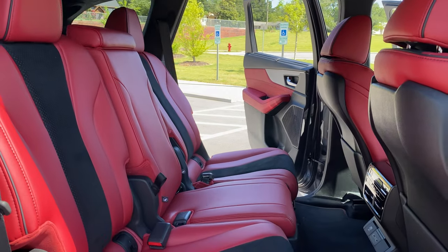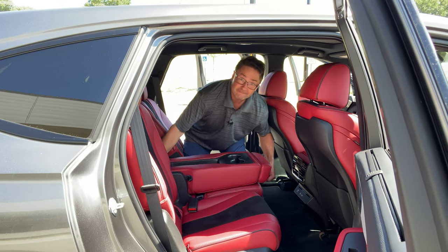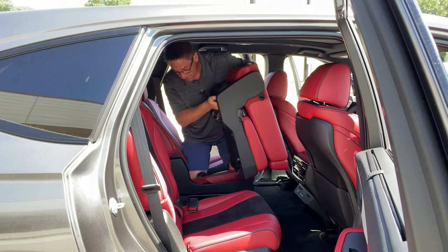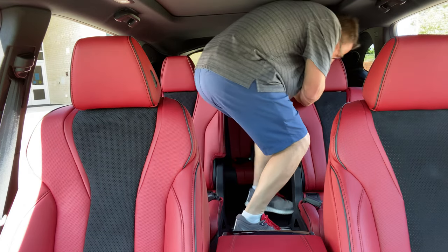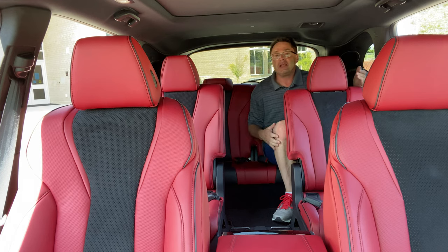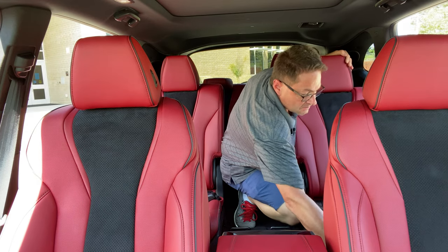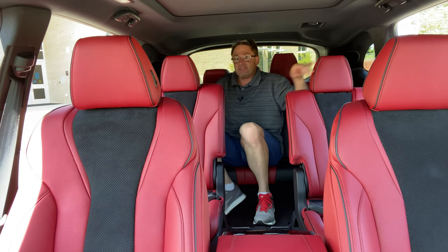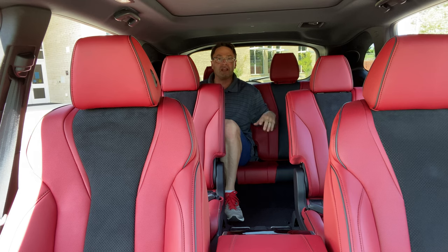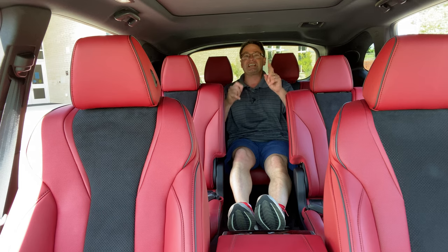You can actually take out the second row center seat to get a walkway to the third row. The third row isn't the biggest I've ever seen, but you can adjust the middle seats forward to give third-row passengers a little more room. It's tight when the second row is all the way back, so it's great for kids or in a pinch when everybody wants to go to a restaurant in the same car.